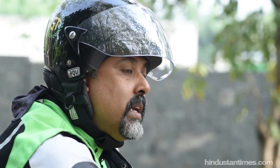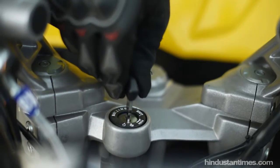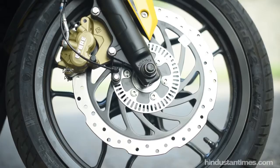Bajaj has priced the RS200 at Rs 1.3 lakh ex-showroom Delhi. With great looks, fantastic ride and value for money, it is an unbeatable combination.